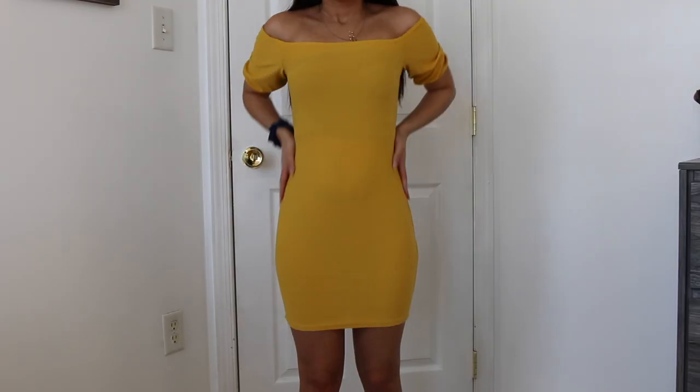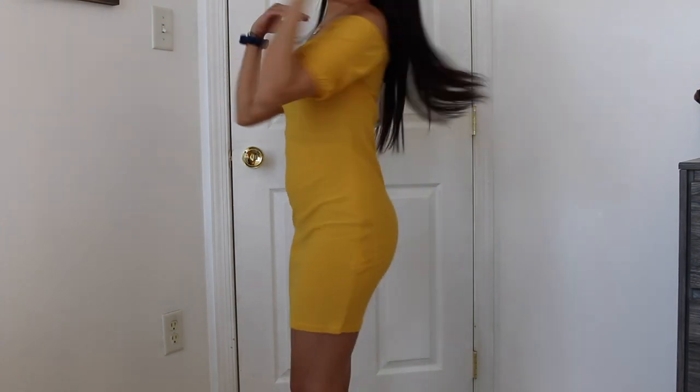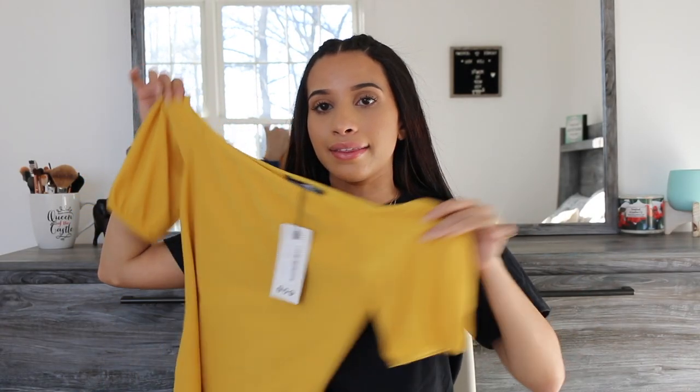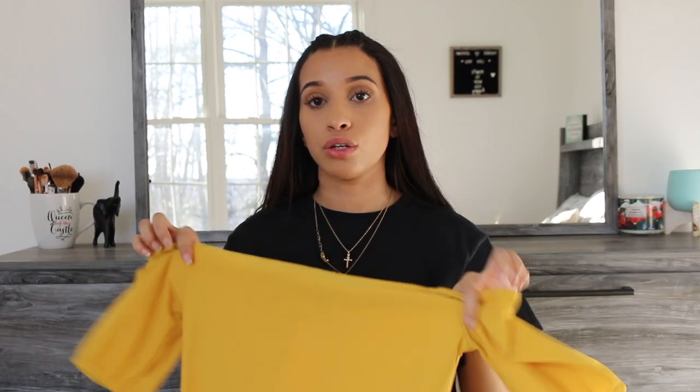The first thing I got is a bright yellow bodycon dress. I've been wanting a yellow dress for a while and Boohoo's dresses are so cheap. Boohoo is my go-to clothing website for going out dresses, even though this is more of a casual daily thing — I see myself wearing this in the summer on a regular day. I like it because it's off the shoulder and the sleeves are kind of puffy and ruffled, so I think it's really cute.